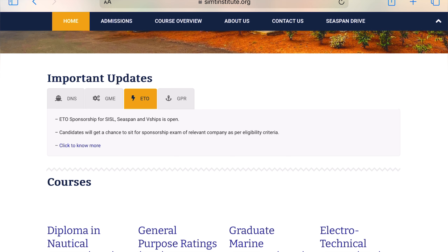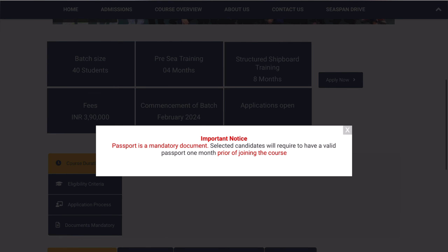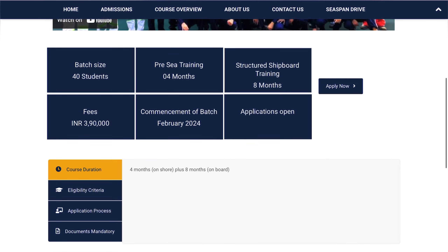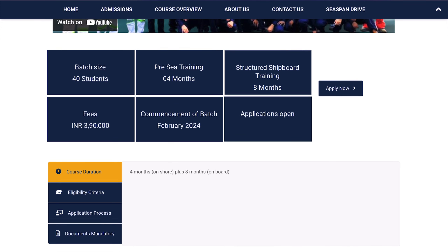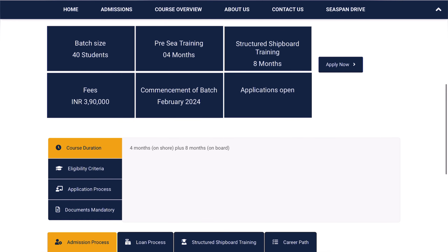Let's click on 'Know More' to get more details about ETO eligibility and course details. Passport is a mandatory document, so before joining this course you should have a passport at least one month in advance before the course starts. The batch size is 40 students per batch. It's a four-month course, followed by eight months of onboard training, and the fees for the course is 3 lakhs 90,000 rupees. Batch commencement is February 2024.